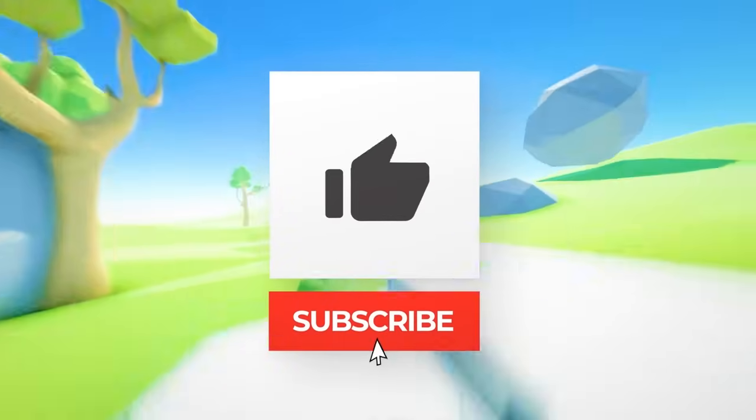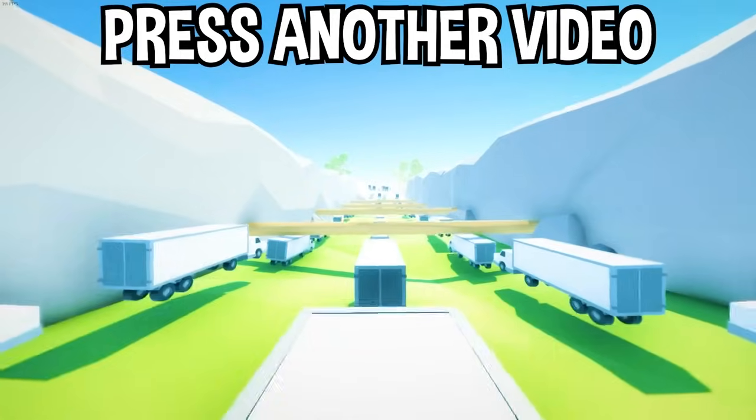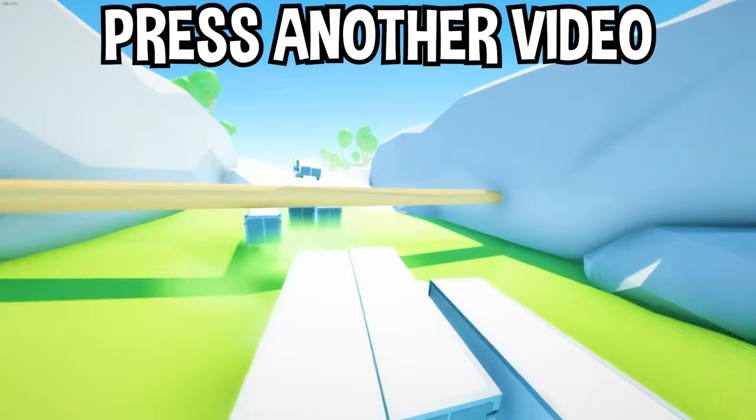There you have it. If you enjoyed today's video, go down below and hit that subscribe button, and also hit the like button and tap on another video you see on the screen right now to watch more videos just like this one. I'll see you over in that video.